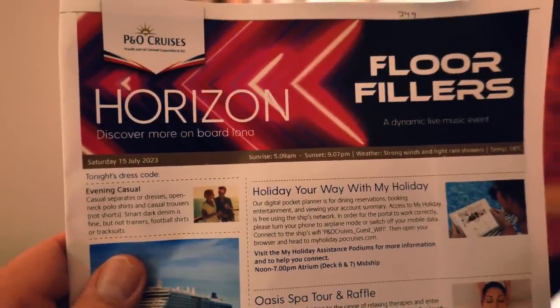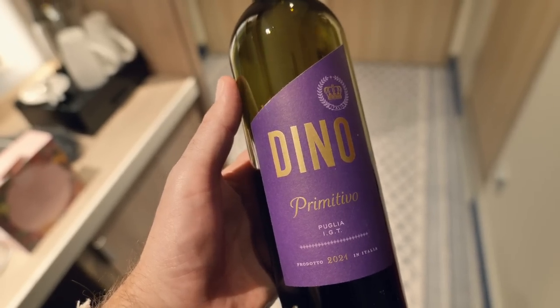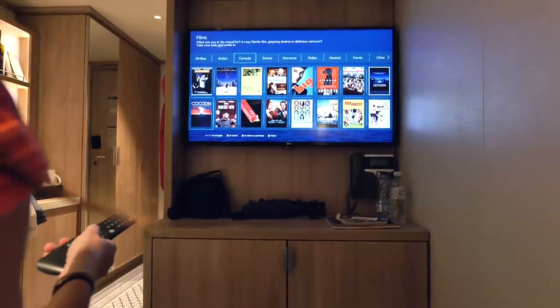Every night you'll get the Horizon pamphlet telling you what's on the following day. There's also a deck plan in the cabin, but I recommend going on the P&O website and taking a screenshot of the full deck plan — it's much easier for navigating the ship. Each passenger is allowed to bring one litre of alcohol on board. I brought a bottle of wine, some mini gins, and tonic waters. You're also allowed unlimited soft drinks and snacks. The room has great lighting options, USB chargers on each bedside table, and lots of films on the TV.